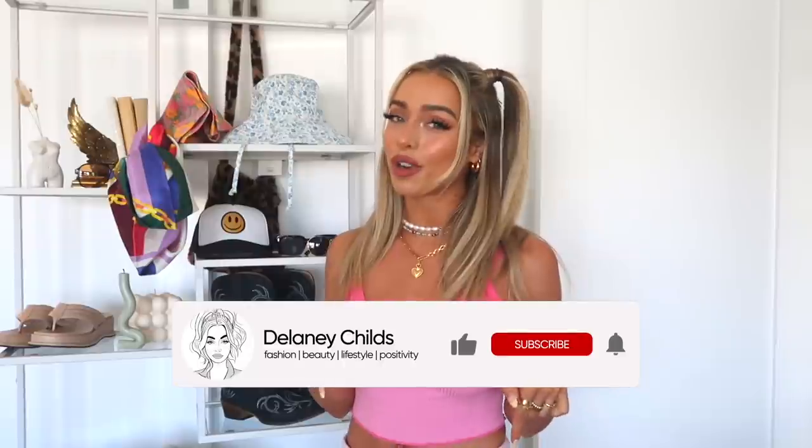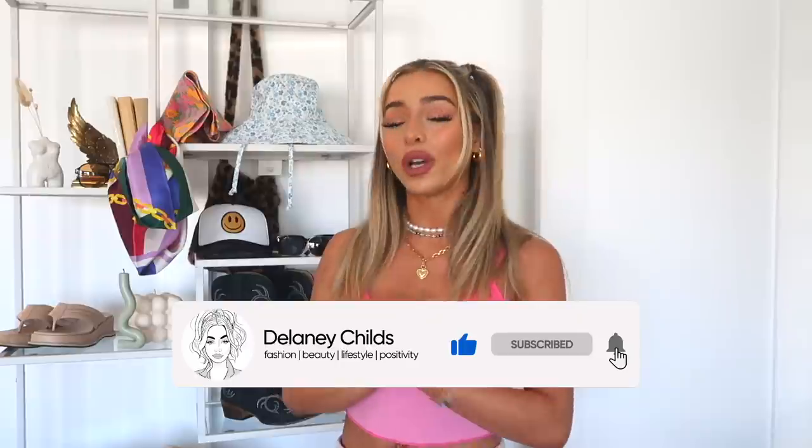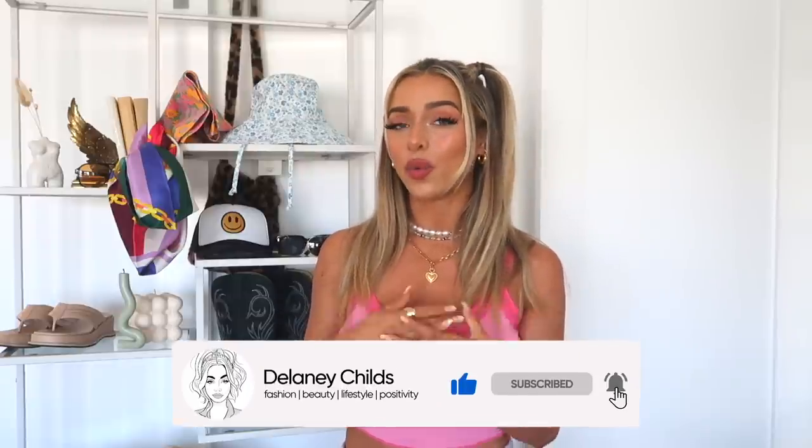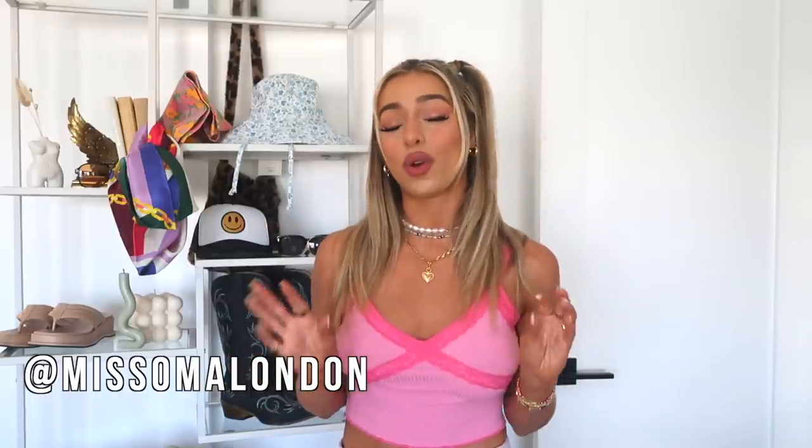Don't forget to subscribe and hit the thumbs up if you like this — it means so much to me. We also have a sponsor for today's video, which is Miss Oma. They are one of my favorite jewelry brands. I've literally worn their jewelry for years; it is such good quality and they make really pretty pieces. I'm going to be highlighting their beaded collection, which is so perfect for summer — an explosion of nostalgia, joyfulness, happiness, and color. Let's get into the must-haves.